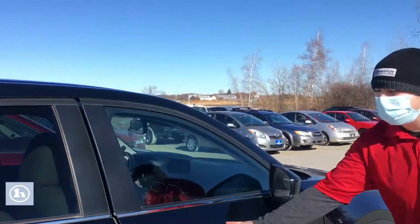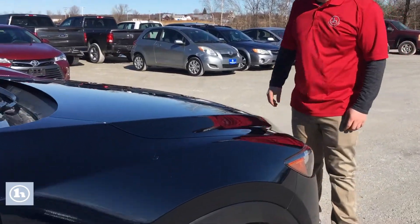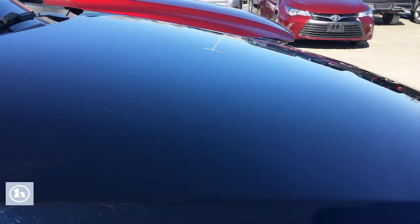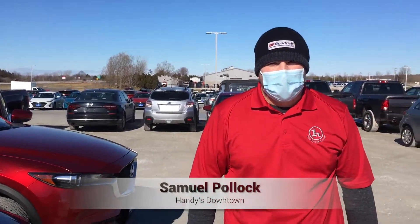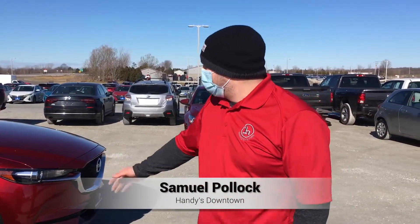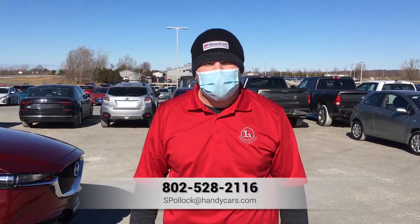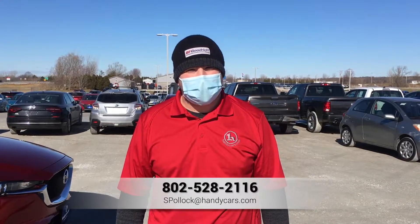On this blue CX-5, the only cosmetics I can see are a little bit of scratching on the hood — not so much chipping, but a little bit of scratching. Other than that, no damage. My name is Sam. These are the two Mazda CX-5 options that we currently have in our inventory. If you have any questions, give me a call at 802-528-2116. Thank you.